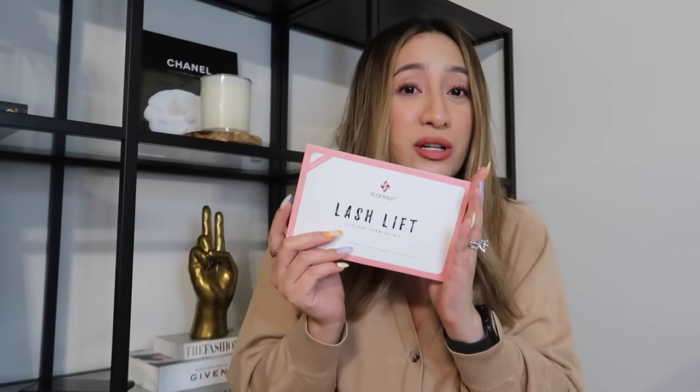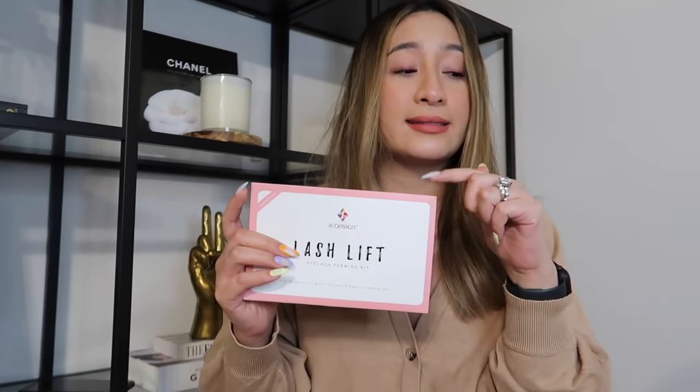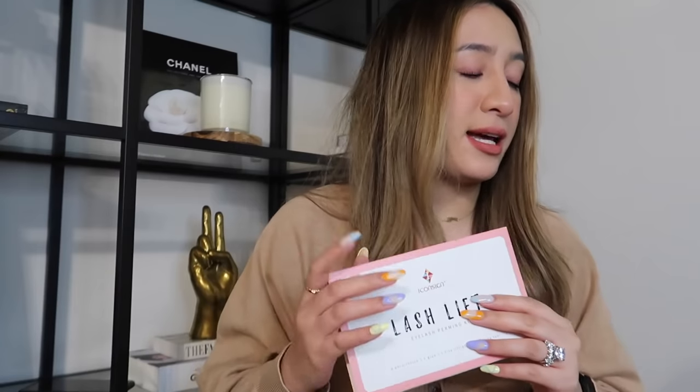Are you guys ready to see the final result? I love it! It's super nice. If you guys want to try this, do it. But if you're in the Philippines, the lash lift salons are really good, so if you guys can get it done professionally, just get it done professionally. But if you want to try the experience, I think this one is a winner. I love it!